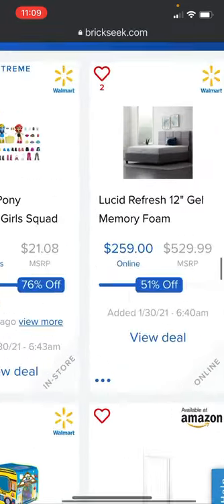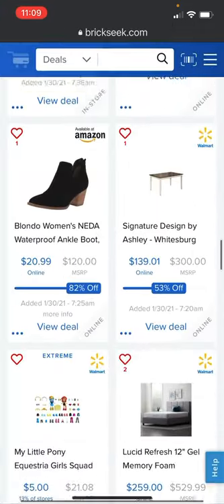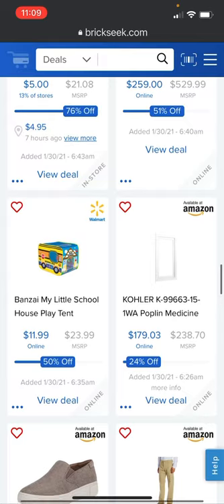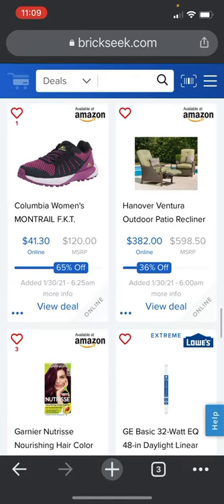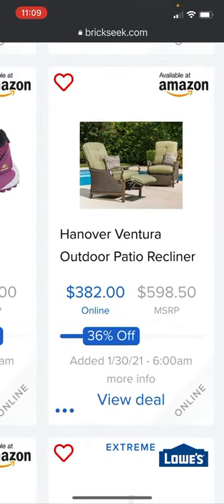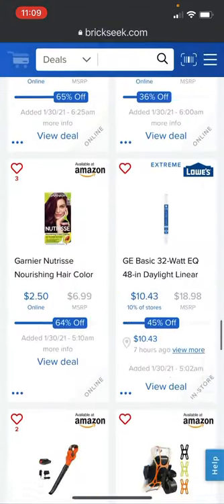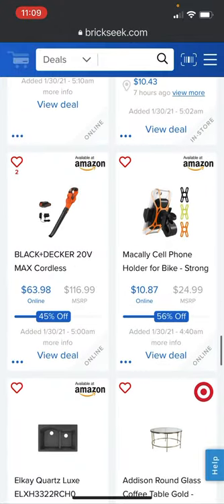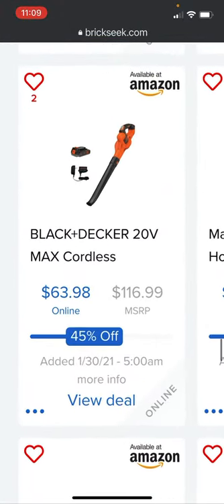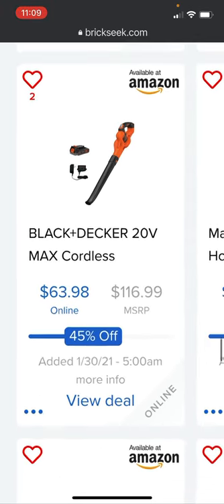The Lucid Refresh 12-inch gel memory foam is going for $259 versus the $529.99 price at Walmart. The Hanover Venture outdoor patio recliner is going for $30.82 versus the $598.50 retail price on Amazon — a pretty sweet deal.